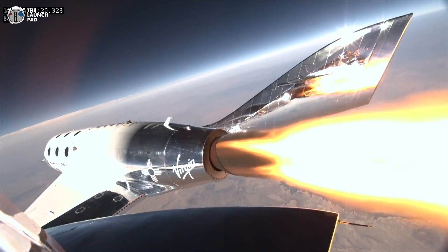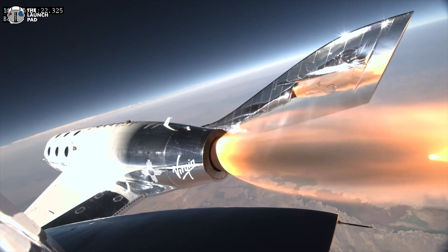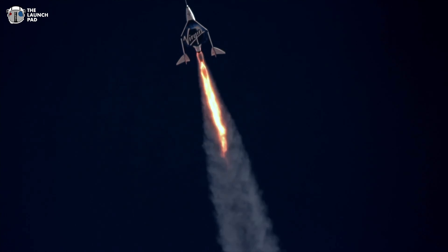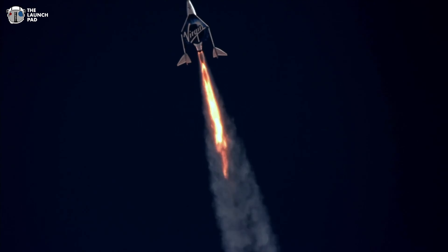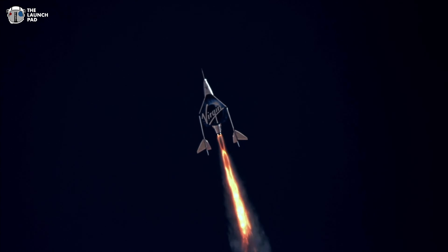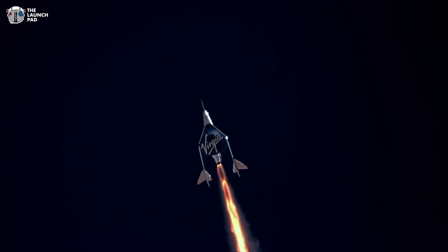Details have now come out that just a minute into Unity's powered flight, a yellow caution light appeared on the space plane's console, indicating the spacecraft was now veering off course. The yellow light was warning pilots that their flight path was — and I quote — too shallow, and the nose of the ship was insufficiently vertical.